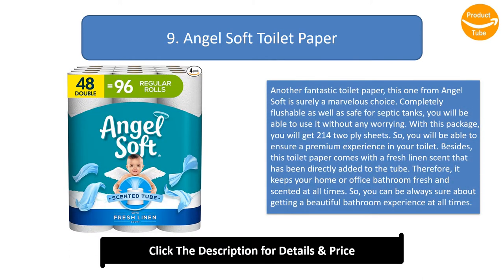Number 9: Angel Soft Toilet Paper. This one from Angel Soft is surely a marvelous choice. Completely flushable and safe for septic tanks, you will be able to use it without any worrying. With this package, you will get 214 two-ply sheets, ensuring a premium experience. This toilet paper comes with a fresh linen scent that has been directly added to the tube, keeping your home or office bathroom fresh and scented at all times.